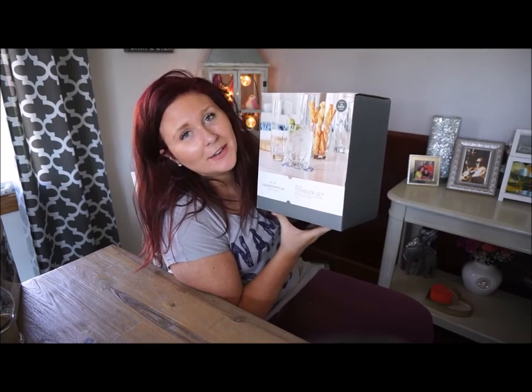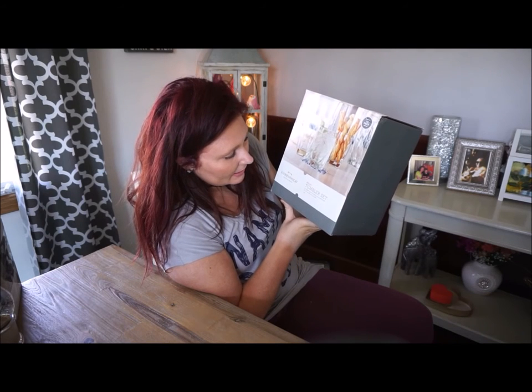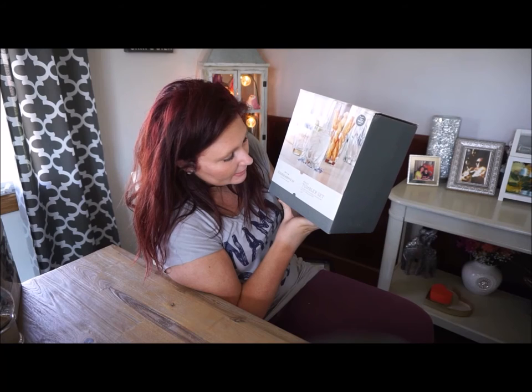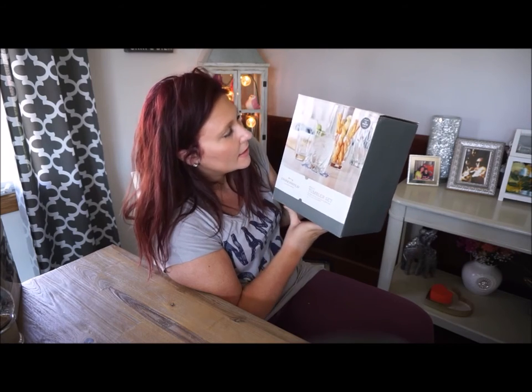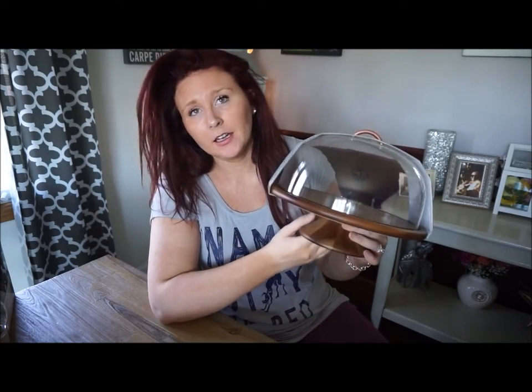This next item also came from Target and it is a tumbler set that includes six 18-ounce glasses and six 12-ounce glasses. The next item we received is this wooden cake stand, also from Target — I think this is really beautiful and I love the look of it.